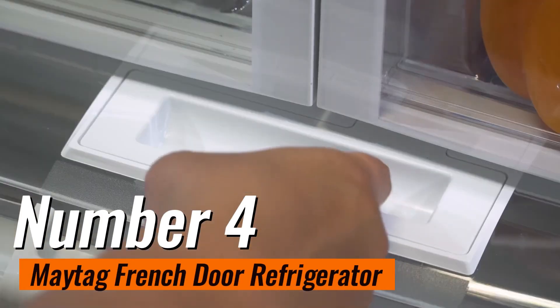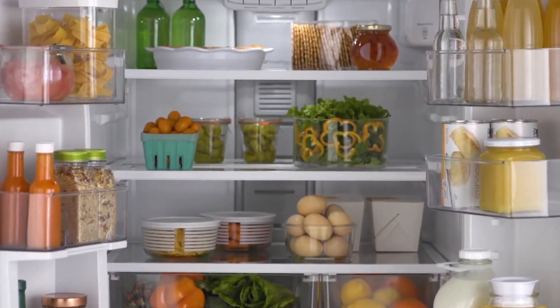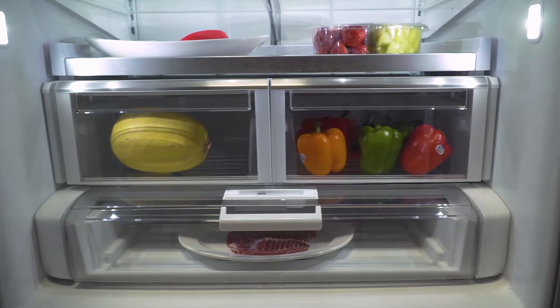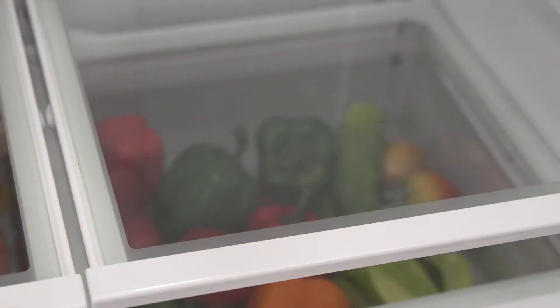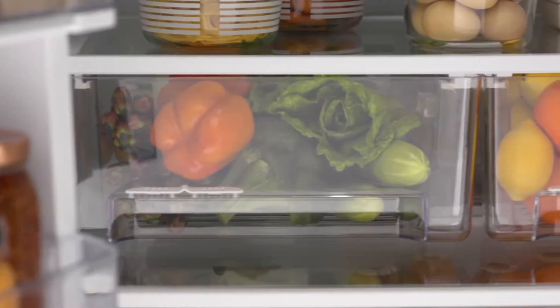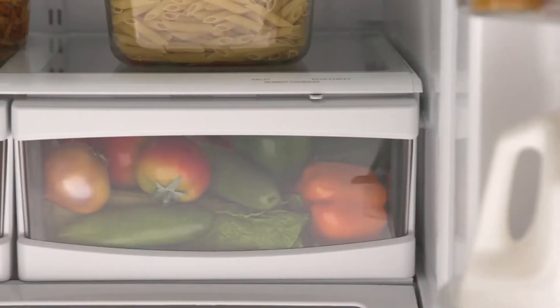Number 4: Maytag French Door Refrigerator. It stands out as a dependable appliance, consistently delivering top-notch performance. With its innovative design and advanced features, it has garnered praise from reviewers worldwide. One of its most lauded attributes is its exceptional temperature control system — users have noted that it maintains a cool and constant temperature throughout the entire unit, including the door shelves. This is particularly advantageous for those who frequently store dairy products, as it ensures optimal freshness. Moreover, the refrigerator's well-designed deli drawer offers ample space to store wide plates and platters without any awkward positioning.